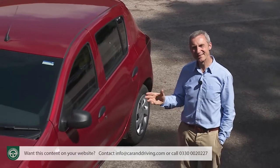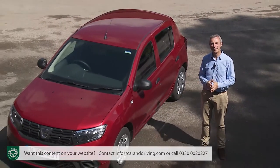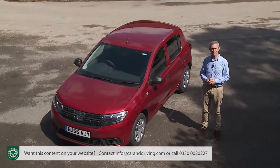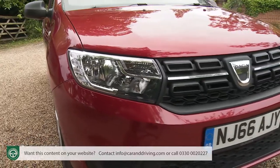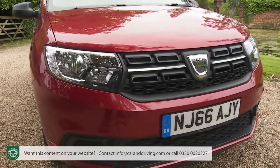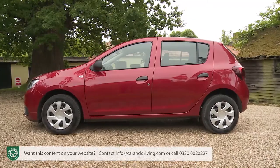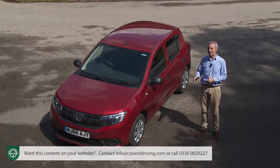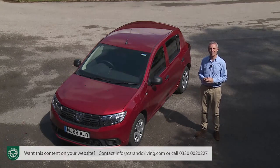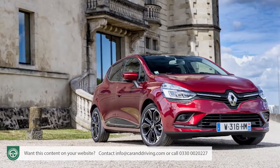To understand the styling of this car, you also have to understand the way it's being sold. In most cases in the UK, Dacia models sit in the corner of Renault showrooms, so it's important that designs from this Romanian brand are seen as a fundamentally different proposition from their pricier Renault counterparts. So you'll seek in vain for the kind of swoopy, avant-garde panel work that characterises, say, the French brand's fourth-generation Clio supermini.